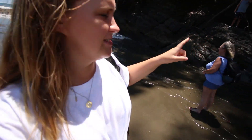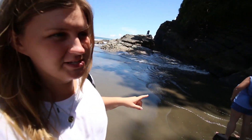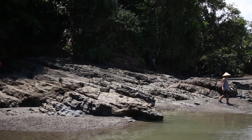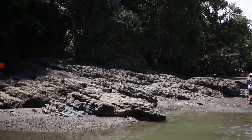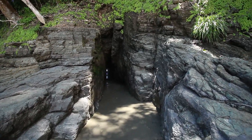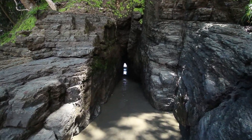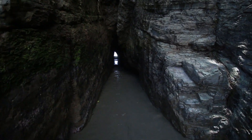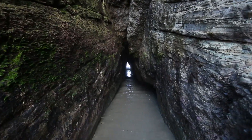We're going to start heading over to the cave over there because the tide's coming in. We want to be able to check it out before the water gets too deep, so let's go. That looks scary. Look at this creepy cave, guys — that's like seaweed on the walls!